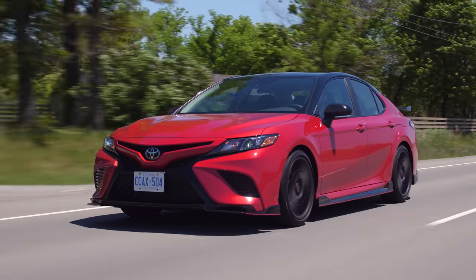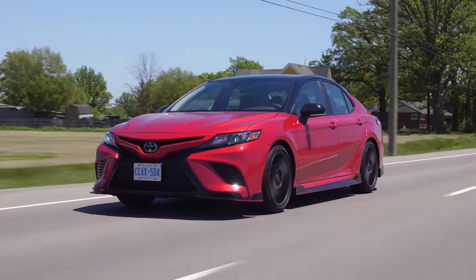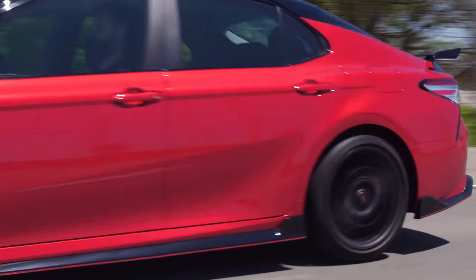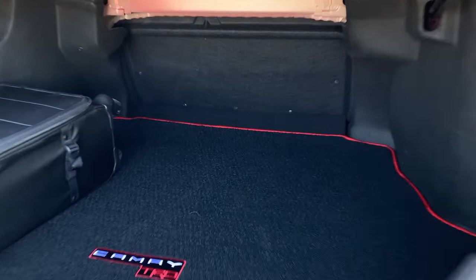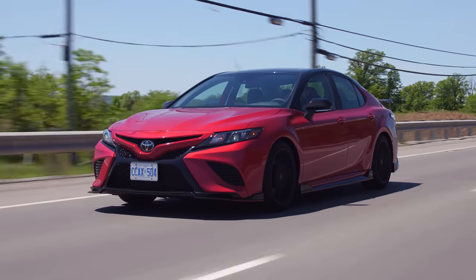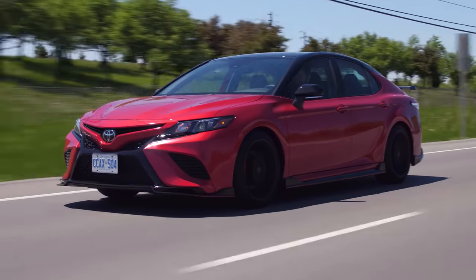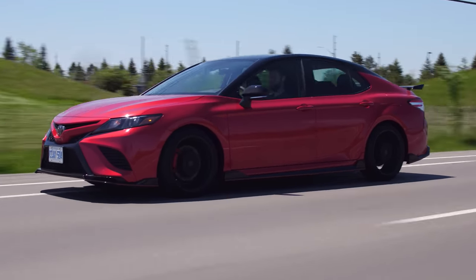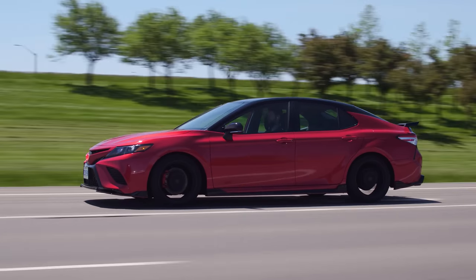Let's get into the TRD-specific stuff. They lowered it with their own TRD-tuned suspension — a little bit lower than the standard XSE. Then they added a bunch of braces underneath the car, and there's also a V-brace behind the rear seats, which makes you not able to fold them down. That's kind of a deal breaker for a lot of people. There are also stiffer front and rear sway bars, which help with the body roll.